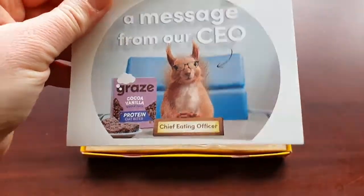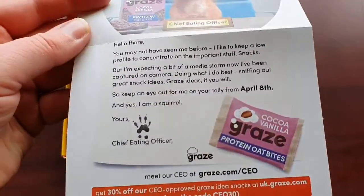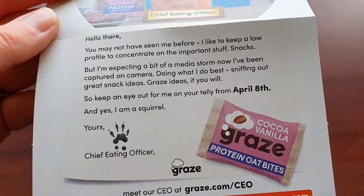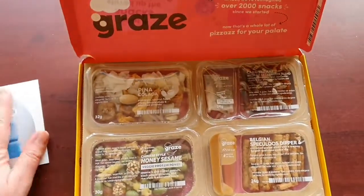So the squirrel again — the chief eating officer has left us a message. Apparently he's going to be in adverts from April the 8th. That's handy to know in June.